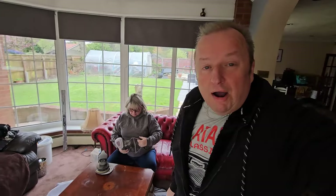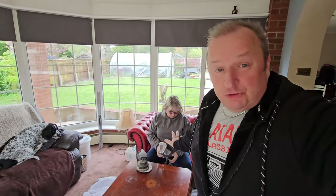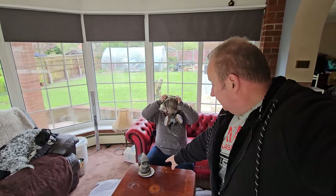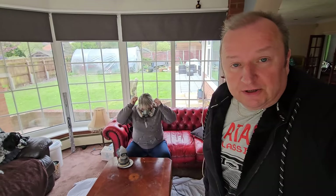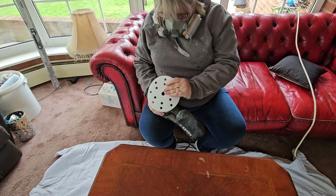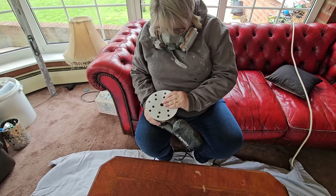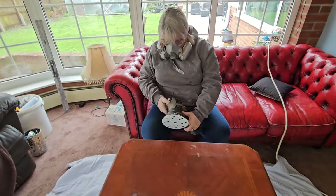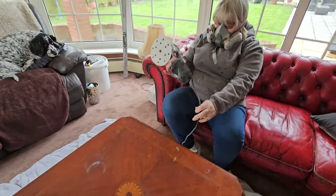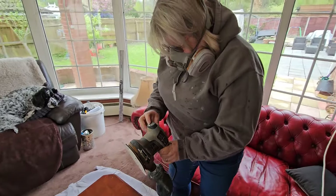We've got loads to do today, including a cooking video, which you've probably already seen. Back now - Sharon wants to do some more work on the table. She's got a little sander with an oscillating sanding disc and a little vacuum bag on it. She looks like a stormtrooper out of Star Wars! We'll show a little bit now and then show the end result at the end of the video.